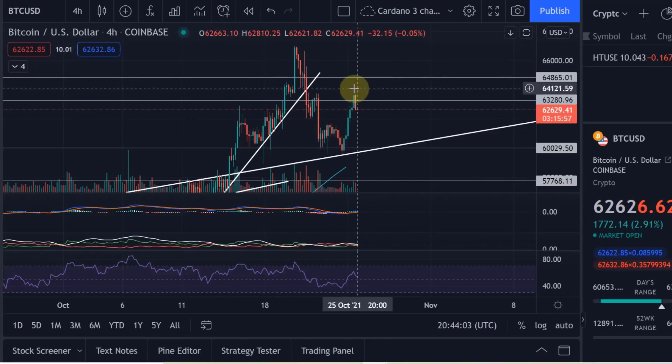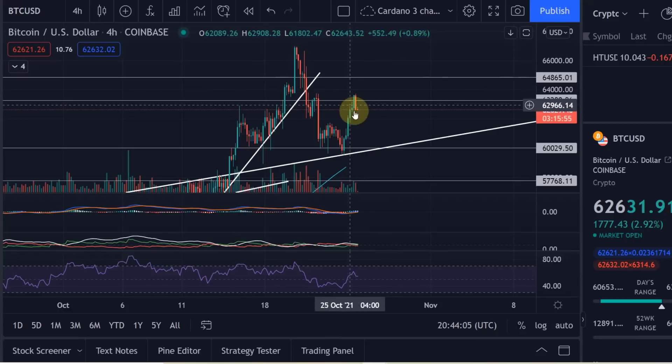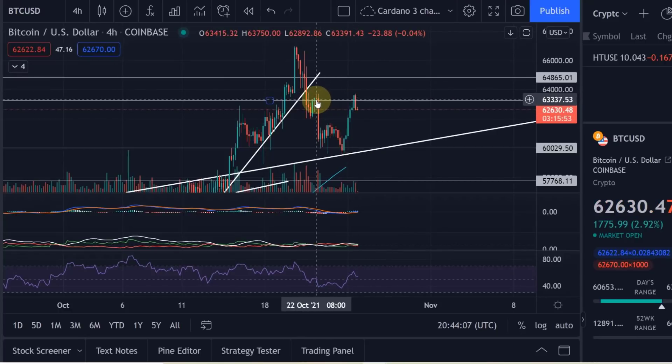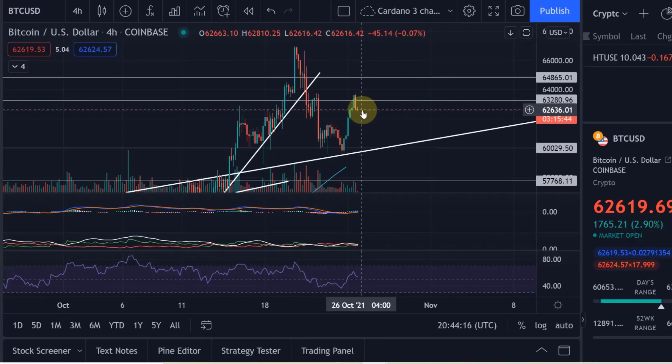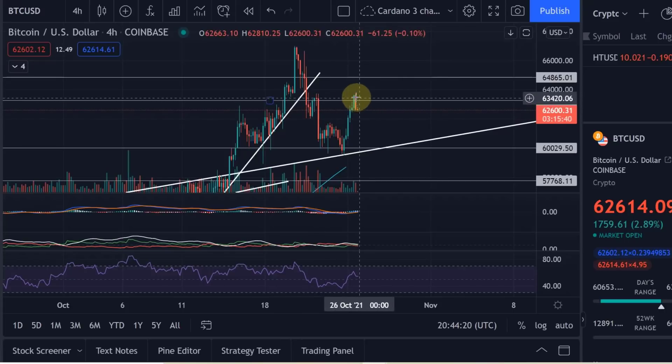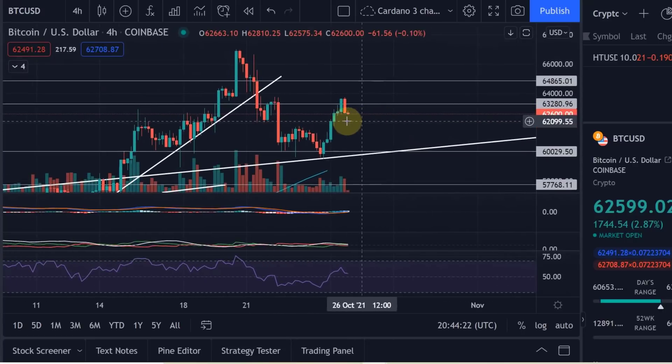That is Bitcoin at the moment — just a bit too early to say. It is a critical moment here. Currently finding resistance at this previous high at around 62.5k to 63k. So we found resistance there and we're currently dropping to that level of 62.5k. It's a bit of a range here and we need to see what is going to happen from here.